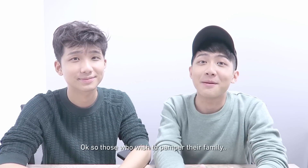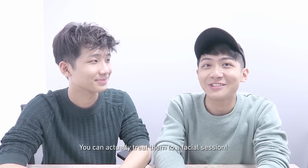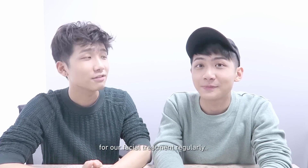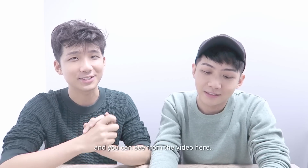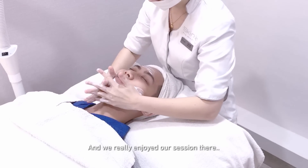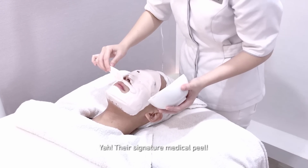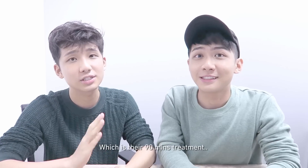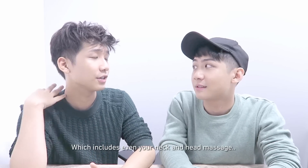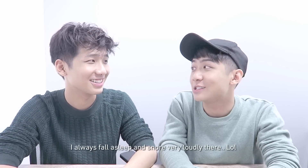For those who wish to pamper their family, friends or loved ones this Christmas, you can actually treat them to a facial session. We have been going to Skin Lab for our facial treatment regularly, and you can see from the video here — we really enjoy our session there. The treatment we do is their signature medical peel, which is their 90-minute treatment that includes even your neck and head massage. It's really, really very nice — I always fall asleep and snore very loudly there.